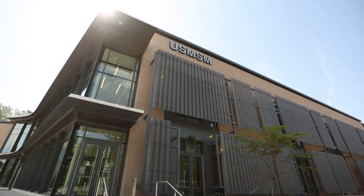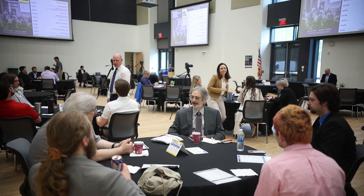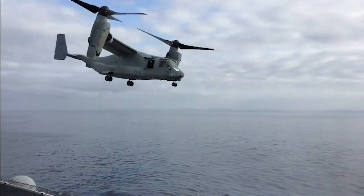AirTalent is a DoD STEM National Defense Education Partnership grant awarded to NAWCAD to invest early in our future workforce, maintain STEM interest, and build technical skills critical to the U.S. Navy's innovation base. AirTalent aims to connect a continuum of engagement activities.